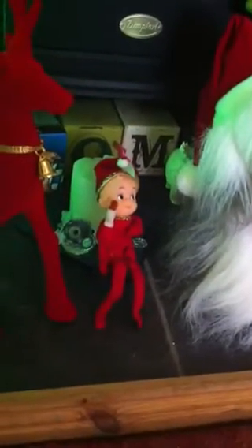Let me know about the elf on the shelf and I'm going to stick a picture on Instagram too. I'll speak to you soon. Bye.